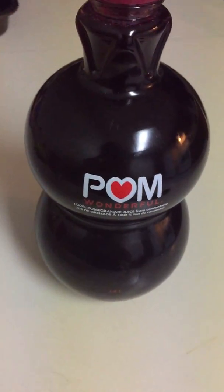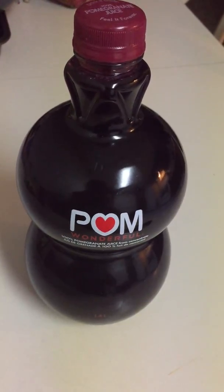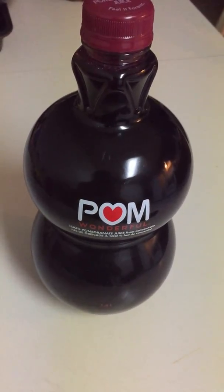And that's it — Pom Wonderful brand pomegranate juice. Thanks for watching.